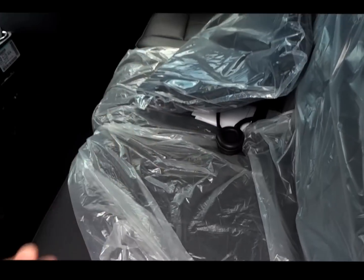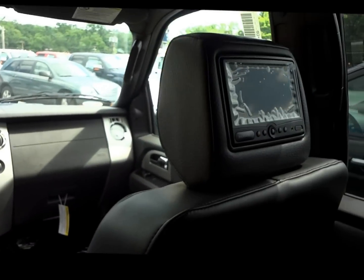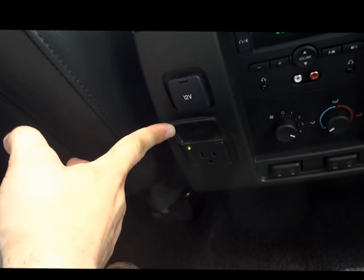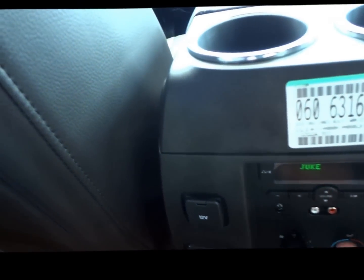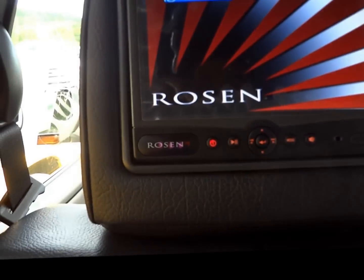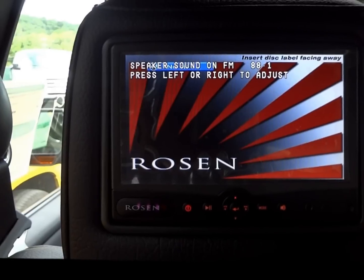Here we are in the second row of the Ford Expedition. We have DVD players right in the headrests — two individual DVD players. People can watch whatever they'd like. We've got heated seats back here in the second row, in addition to power ports — a standard power port and a standard 12 volt. Adjustment controls for the radio. Jacks, plenty of ports, headsets, and whatnot.